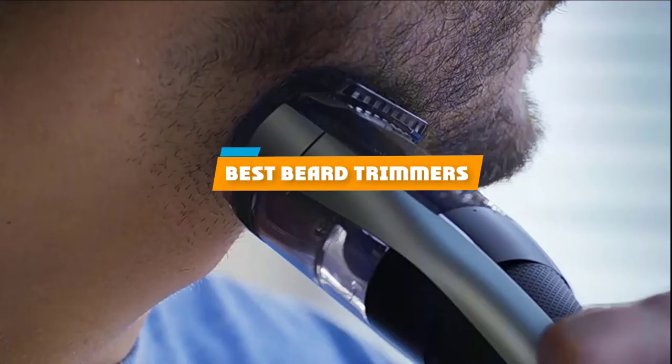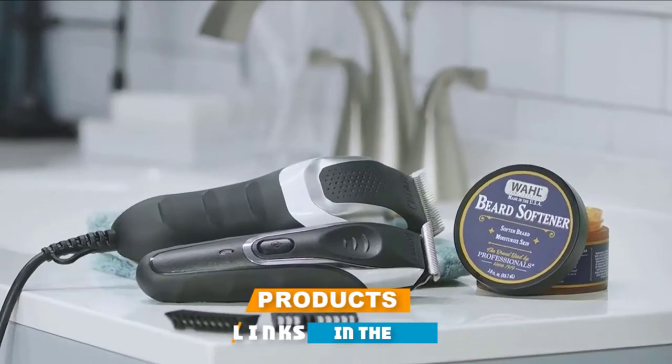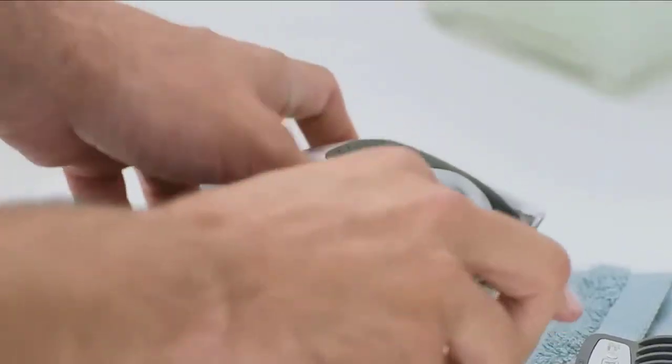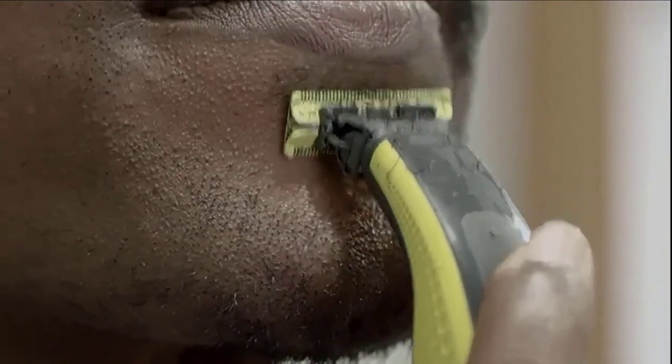If you're looking for the best beard trimmers, here's a list you must see. We made this list based on our personal preference and sorted it based on their features, prices, quality, durability, and reputation of the manufacturers and customer feedback. We've included options for every type of customer, so let's get started.